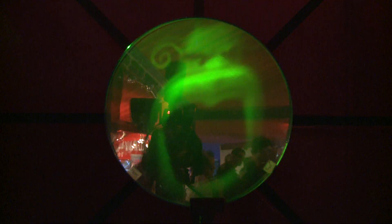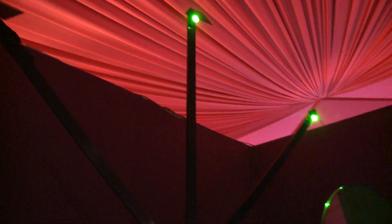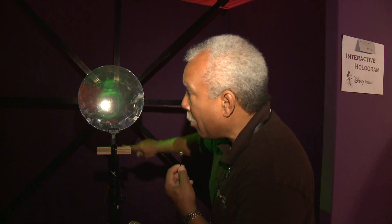The interactive hologram. This is a prototype, but it's the first moving image hologram responding to the human voice. As I talk, I light the appropriate light.